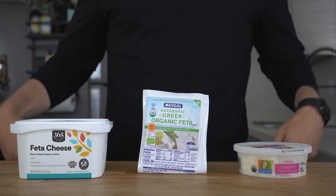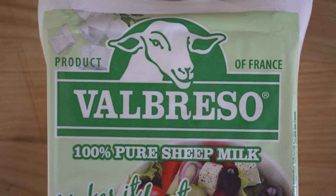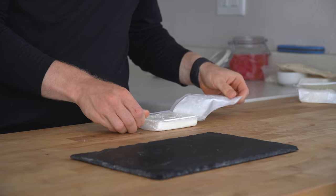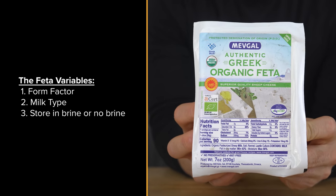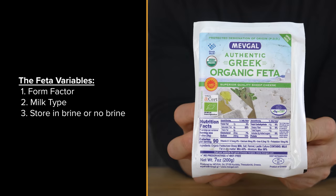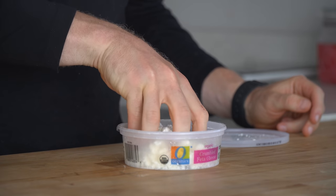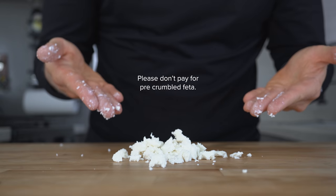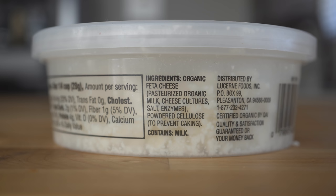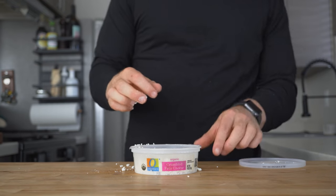Now, before you pick up any feta cheese at the store and start using it on everything like I do, we actually need to understand the differences between the different offerings at the store. In general, there are three distinct variables in the feta that you see at the store. Number one is the form factor: crumbles versus the full block. Number two is the milk type: sheep, goat, or cow. Number three is brine or no brine. I suggest picking up the full block if you have the option. The crumbles cost more — you are literally paying for what takes two seconds to do by hand. These pre-crumbled containers also typically have starch or cellulose added to prevent caking, which is decent for crumbling, but you miss completely out on that creaminess. In general, I do not like the flavor and texture as much.